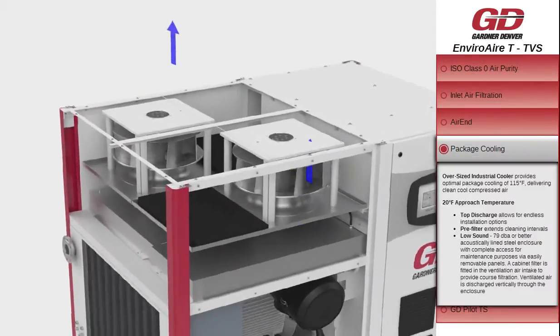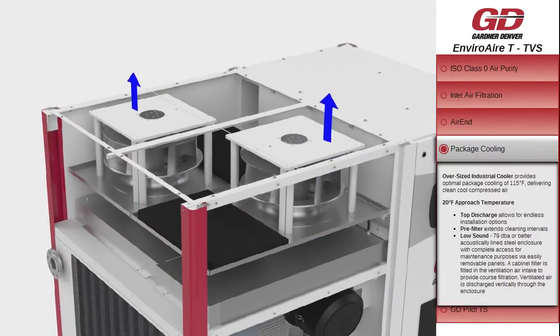Oversized industrial coolers provide optimal package cooling of 115 degrees Fahrenheit, delivering clean, cool compressed air with a 20 degree Fahrenheit approach temperature and 79 decibel or better acoustic sound level, with complete access for maintenance purposes via easily removable panels. A cabinet filter is fitted in the ventilation air intake to provide coarse filtration.